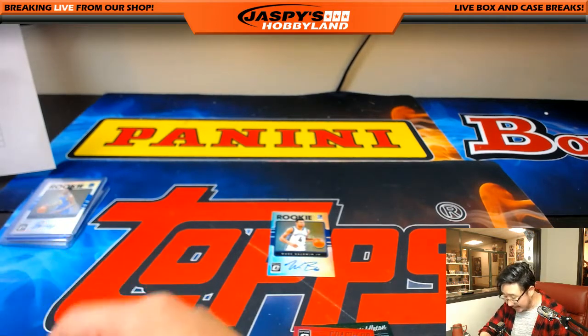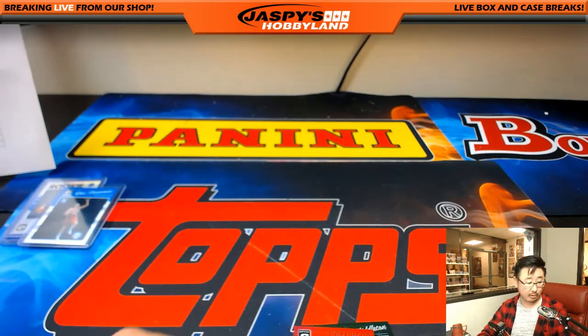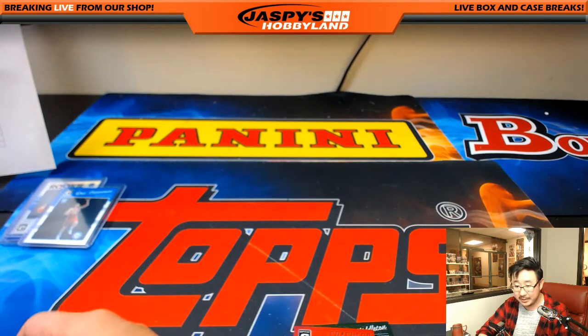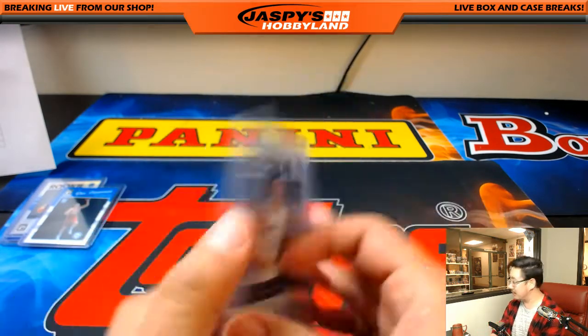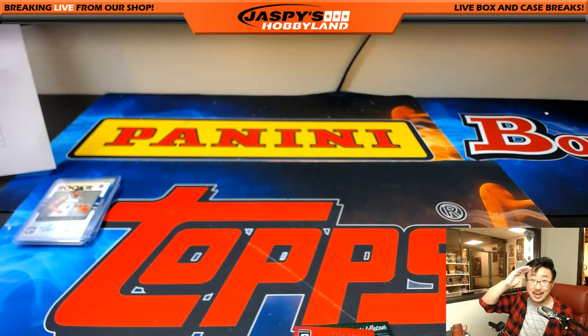All right, let me sleeve these up — and that's it for us, ladies and gentlemen. Joe for jazbeeshobbyland.com. That was pick your team number 10, 2016-17 Panini Donruss Optic Basketball. Some nice stuff here and there, but I'm sure there's still some more monsters remaining in the other two-thirds of the case. So let's get that going. This is Joe — we'll see you next time. Bye, everyone.